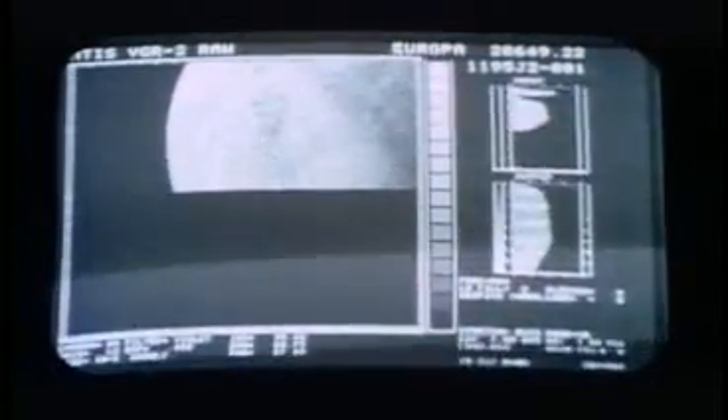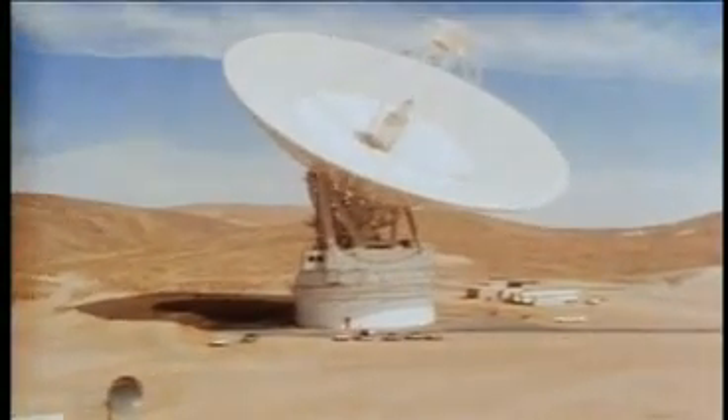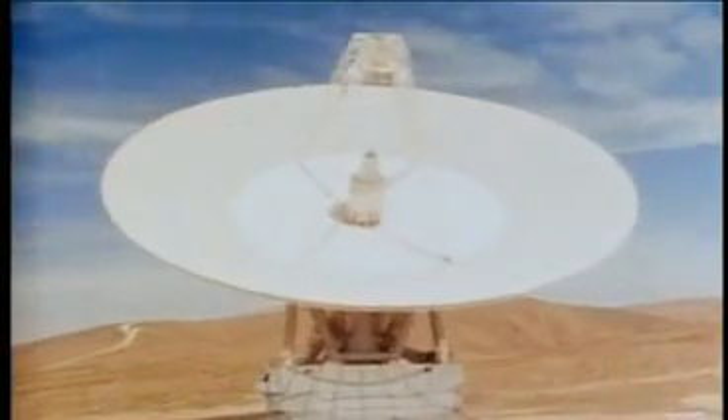How does a picture from the outer solar system get to us? Sunlight shines on Europa and is reflected back to space, where some of it strikes the phosphors of the Voyager television cameras, generating an image. The image is radioed back across the immense intervening distance of half a billion kilometers to a radio telescope on Earth — one in Australia, say. The telescope then passes the information via communications satellite in Earth orbit to Southern California.